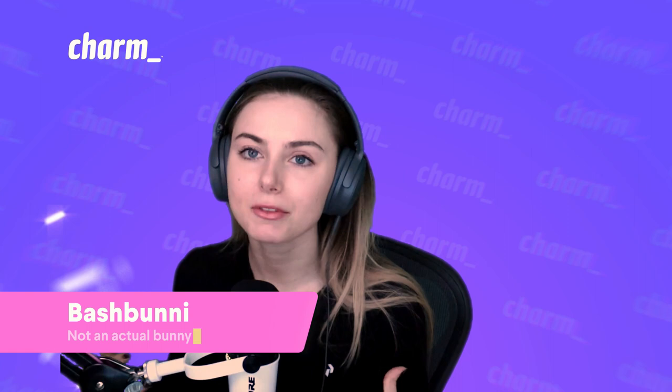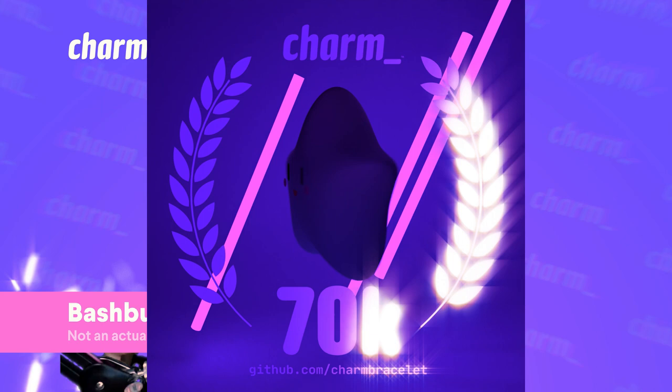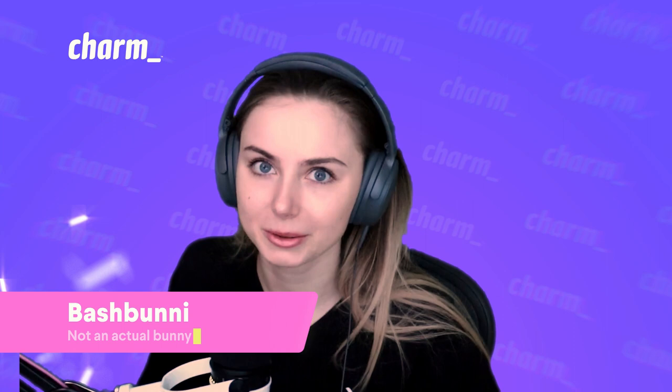We had a very fun Charm Rave-themed animation that happened for our 70,000 stars across all of our repos. Thank you so much to everyone who supports us and stars our repos. If you haven't already, go star them. I'm not one to tell you how to live your life, but seriously, what are you doing?